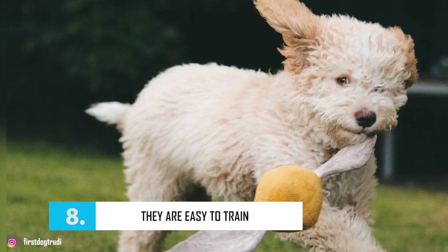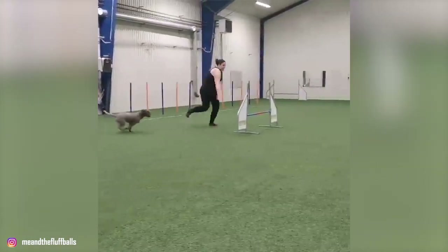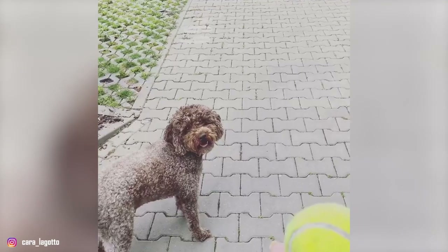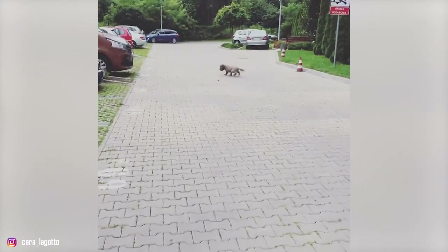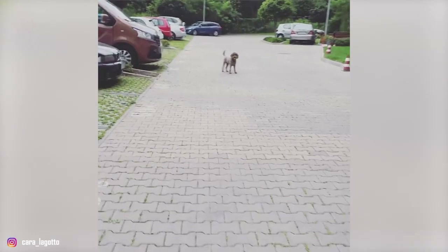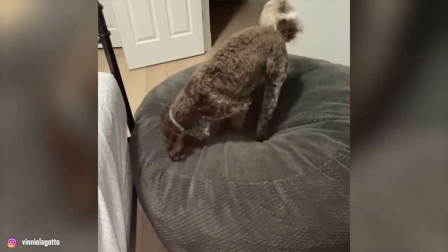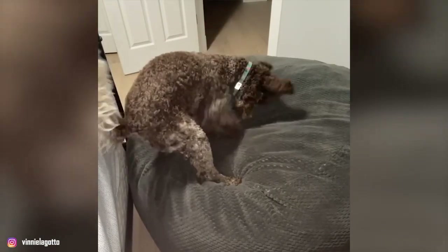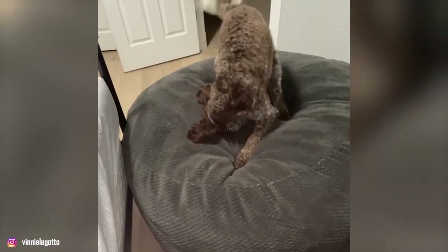Number 8: They're Easy to Train. Early socialization and training are vital to ensure that the Lagotto Romagnolo grows into a well-adjusted and well-mannered companion. This won't be a daunting task as the breed is pretty easy to train. These dogs are always happy to work with you. You just have to use a light hand on the leash and focus on establishing the right leader-follower relationship. However, some Lagotos are more independent and will use their intelligence to figure out how to do things their own way. This is why these dogs can sometimes be too clever or manipulative for a first-time owner.